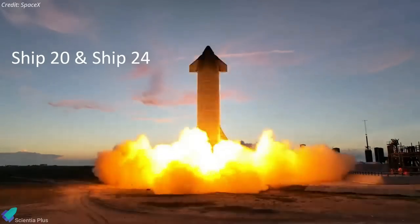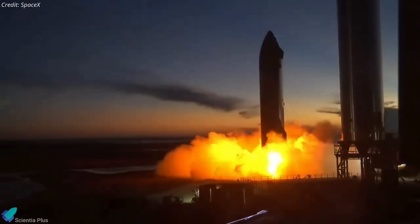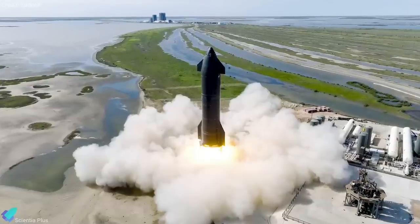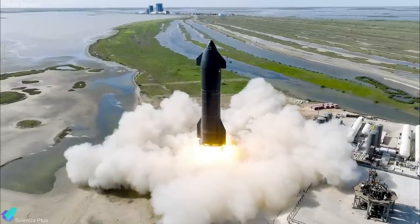Only two ships have thus far successfully completed six-engine static fire tests, and in both cases it required a number of single- and multi-engine static fire tests to get there. If Ship 25 forgoes those preliminary tests and jumps right into a full six-engine static fire test, it could be a sign that SpaceX is more confident in the new Starship design.